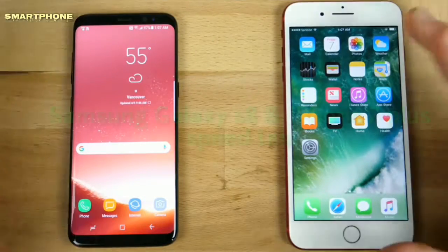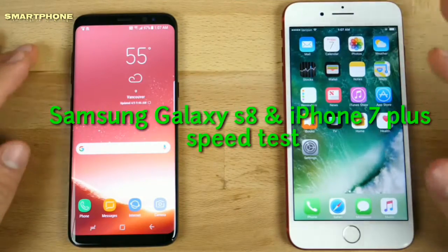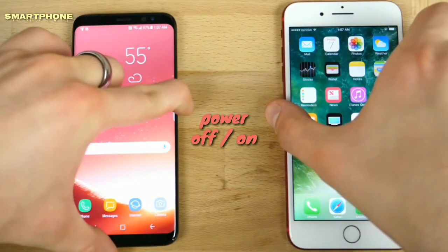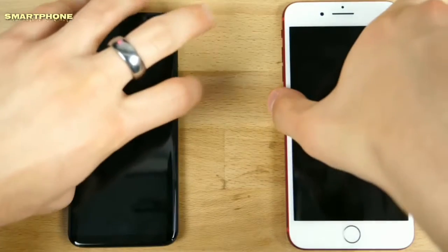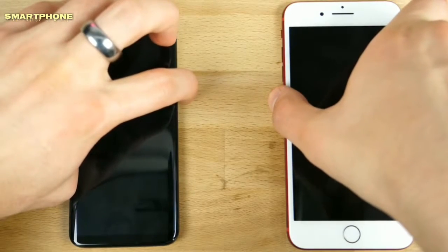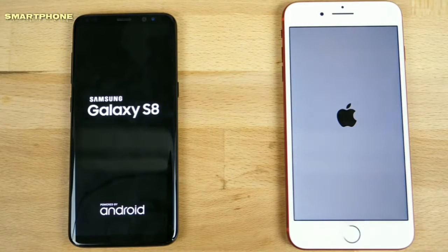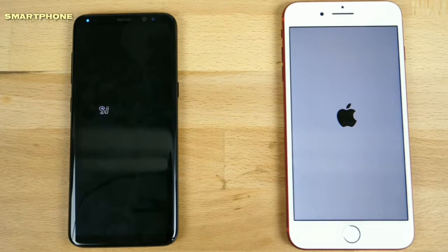These guys just performed the test — they have all the apps open in the background. Let's go ahead and power these guys off, turning them on: three, two, one, and they're off. Samsung Galaxy S8 running Android 7.0 on the left and iOS 10.3.1 on the right — a very curious decision on Samsung's part.